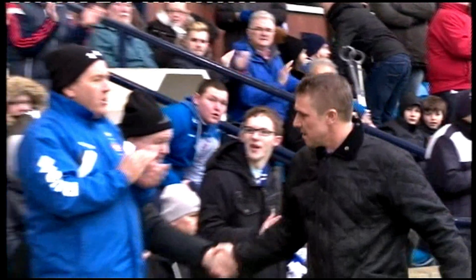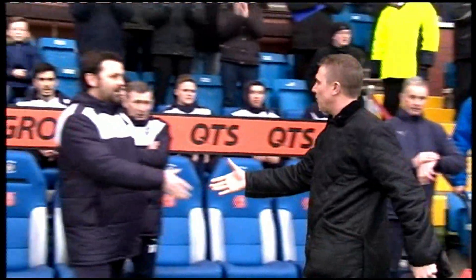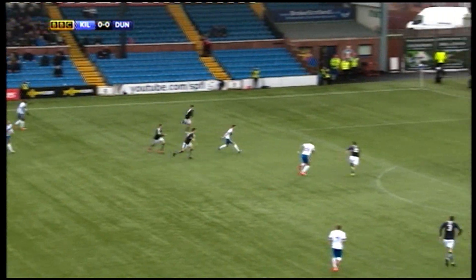The first game in charge for new Kilmarnock manager Lee Clark. After some success with Huddersfield Town, he had less successful spells at Birmingham City and Blackpool. Could he get off on the front foot at Kilmarnock? The early signs were promising.